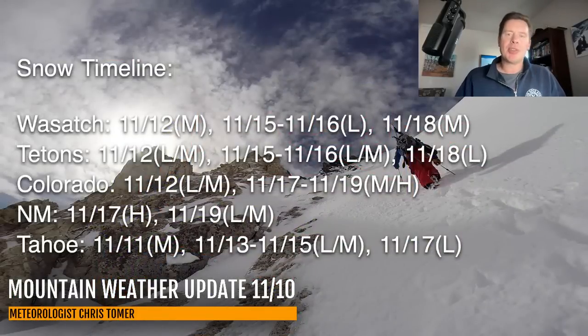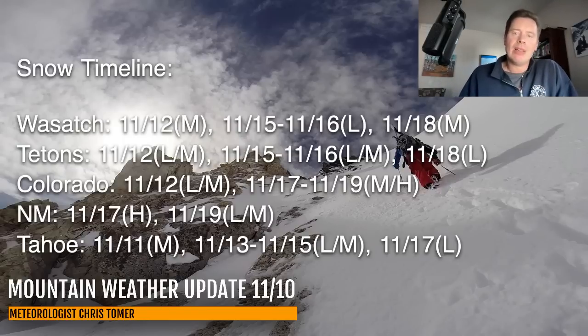The timeline covers the Wasatch, Tetons, Colorado, New Mexico, and Tahoe. In the Tetons I'm forecasting light to moderate accumulations on 11/12, then light to moderate accumulations on 11/15 and 11/16, and light accumulations on 11/18. On the southern branch, New Mexico sees heavy accumulation on 11/17 and light to moderate on 11/19. So we're dealing with both prongs. Here is the forecast radar and satellite.